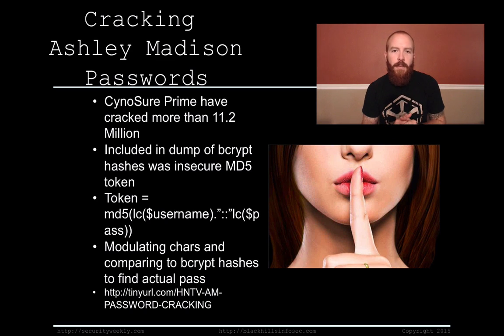A group called Synopsure Prime has come out and said that they've cracked 11.2 million passwords from the breach. How have they cracked so many if everyone else is having such an issue cracking these bcrypt hashes? Well, Synopsure found a vulnerability in the actual code that was released along with this dump. The code basically pointed to another set of tokens stored in the database that also included users' passwords.